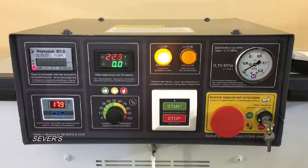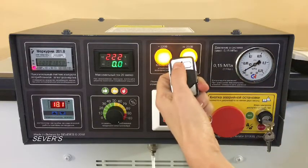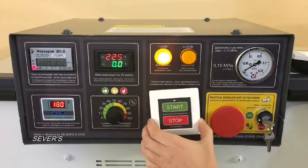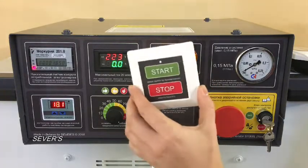The gas generator can be started in two ways: using the remote control panel with a range of up to 50 meters, or using a removable wireless touch panel that can be placed in any convenient location.